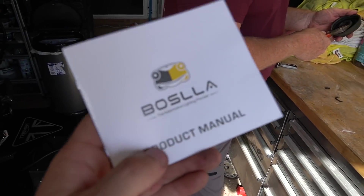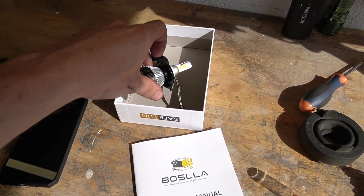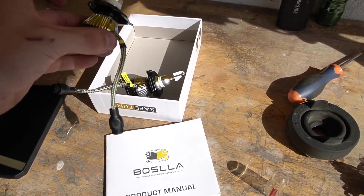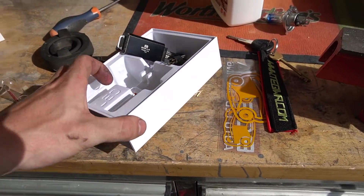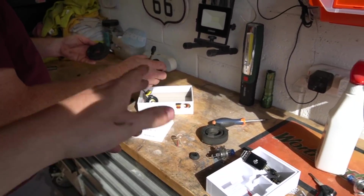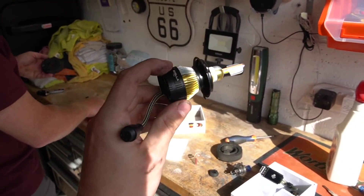We're back on the main cam, it's the next day. I've already edited the first part of this video and I'll do a separate POV driving video. These have just arrived — big thank you to Borsella, I think I'm pronouncing that right. They've hooked me up with some sick bulbs for the EJ6 and the MX5 as well. These are pretty bad boy — they've got a cooling fan on the back and actually go four different colors. We'll remove the old ones, put the new ones in, and I'll show you what they look like.